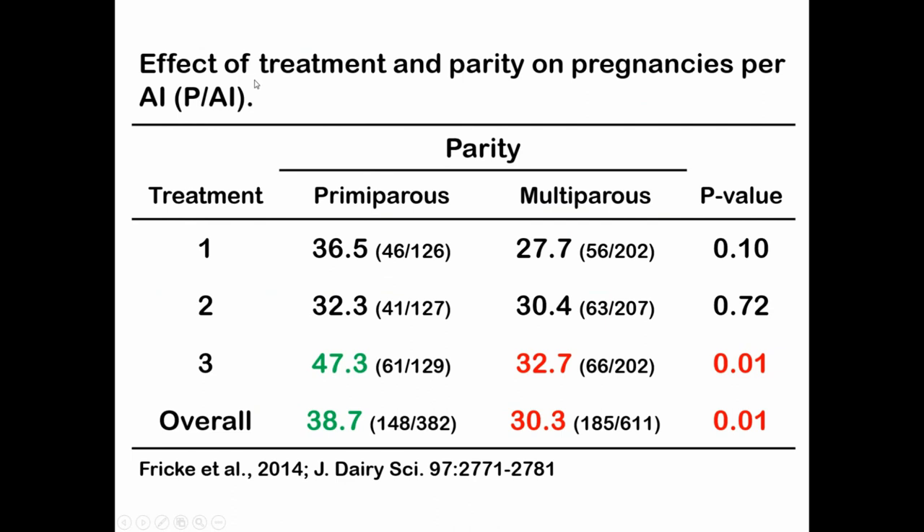Another interesting finding was a treatment by parity interaction. For first lactation cows in Treatment 2 — the mixture of timed insemination and activity-based breeding — compared to older cows, when you combine heat detection with only putting non-active cows toward timed AI, there was no difference in conception rates and they were relatively low. But if you put all cows through a timed insemination program, there was a significantly higher conception rate for first lactation animals. The older cows showed no difference in fertility. This is something we're continuing to investigate.